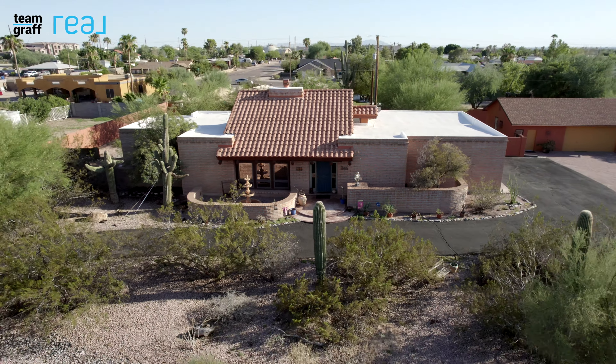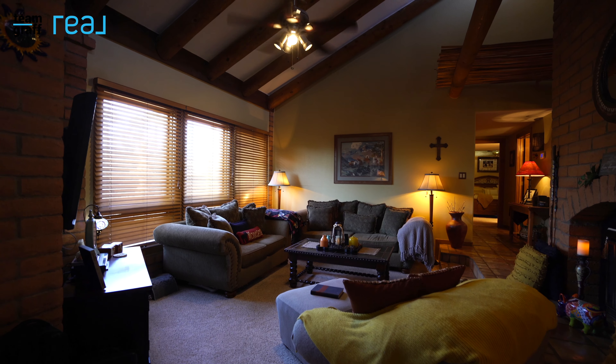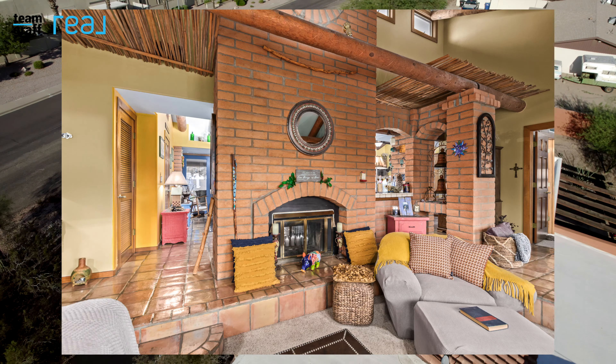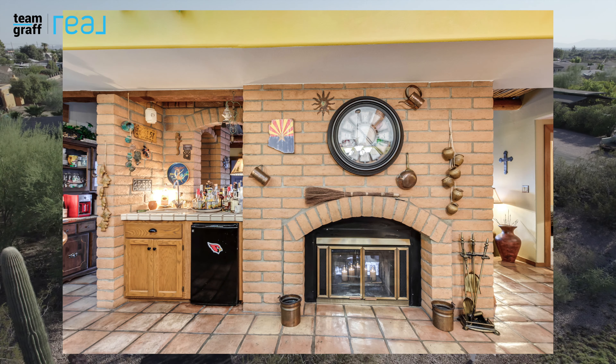The search is finally over. Step inside and discover a captivating interior offering dramatic vaulted ceilings with exposed beams. This home is absolutely delightful, equipped with a wet bar and a two-way fireplace, perfect for relaxing during the winter.